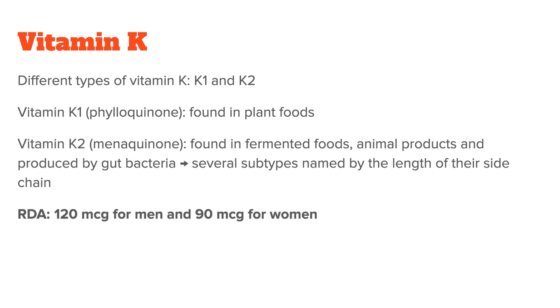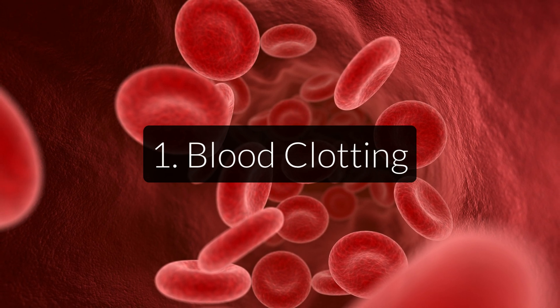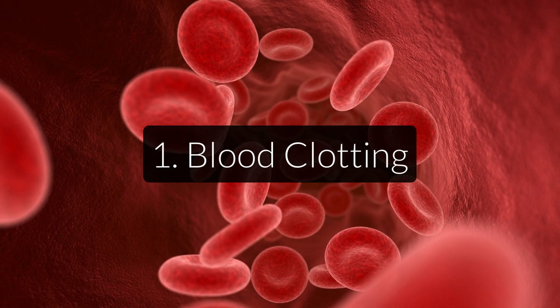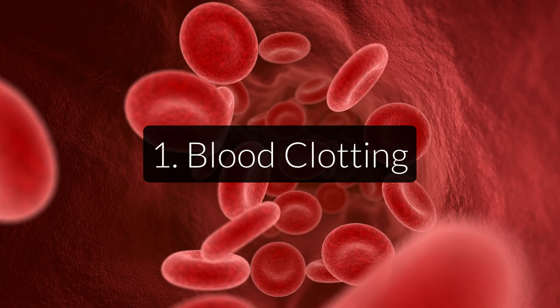The RDA for vitamin K is 120 micrograms for adult men and 90 micrograms for adult women. It has several different functions in the body. The main one is blood clotting, which is mostly done with the help of vitamin K1, which is needed to make four of the 13 proteins needed for blood clotting. Our body does this naturally to stop wounds from continuously bleeding so that they can heal.